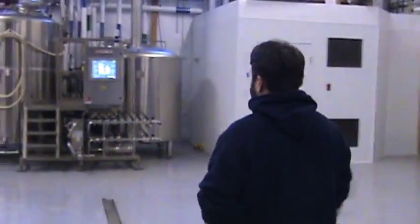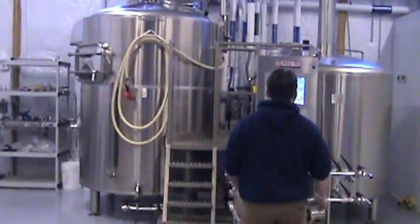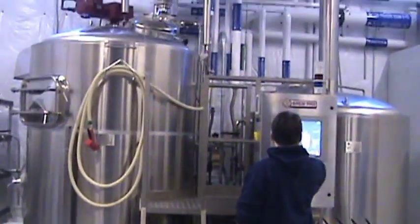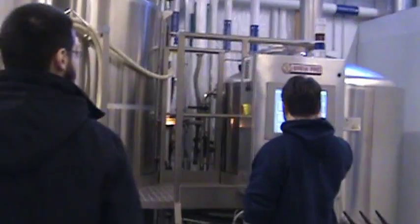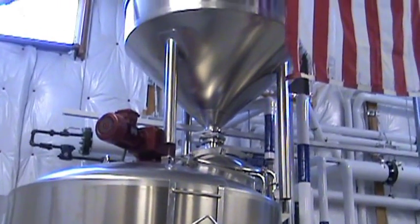We spent a small fortune on this equipment alone, and we went the extra mile with the more expensive gear. One, because it was readily available, and two, I'm not too keen on buying Chinese stuff that's rebranded. This is German steel that's built in Slovenia and sold as Italian, if that makes it complicated enough.